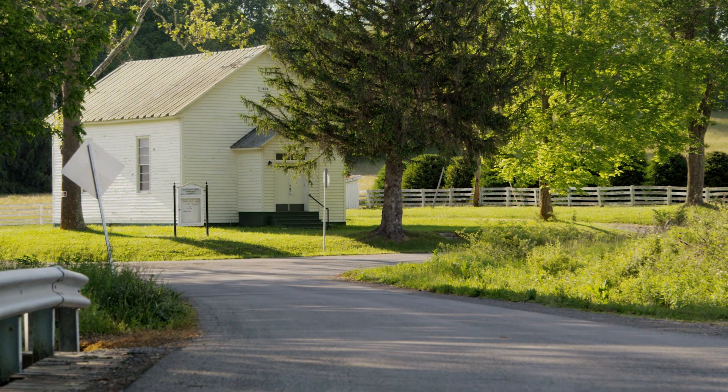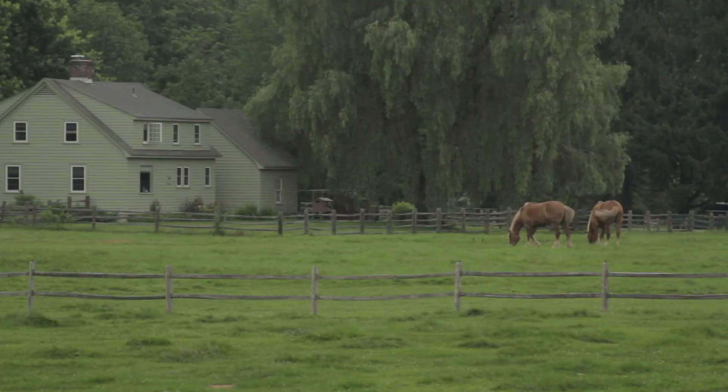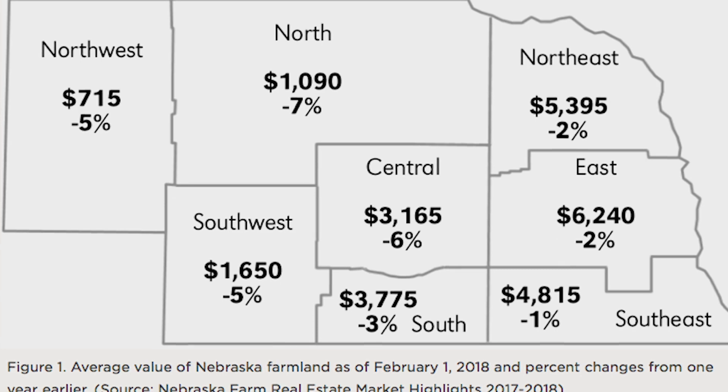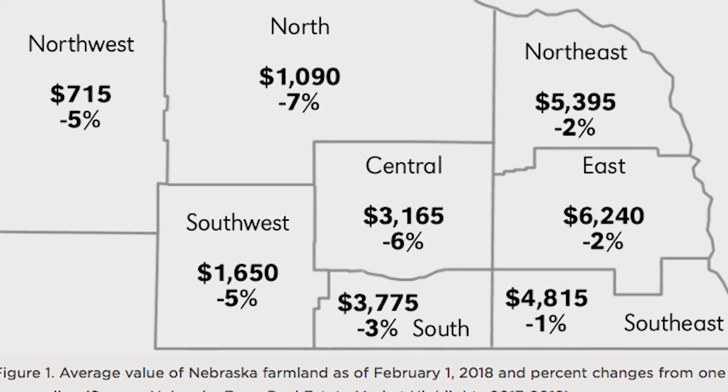We also adjusted the real estate investment rate downward by one percent — last year it was at four percent, this year we used a three percent figure. As well as real estate taxes, which have crept up; we did make an adjustment upward on real estate taxes. On the other hand, we decreased real estate values, and that was based on the Nebraska real estate report. We used those figures as we look to doing the budgets.